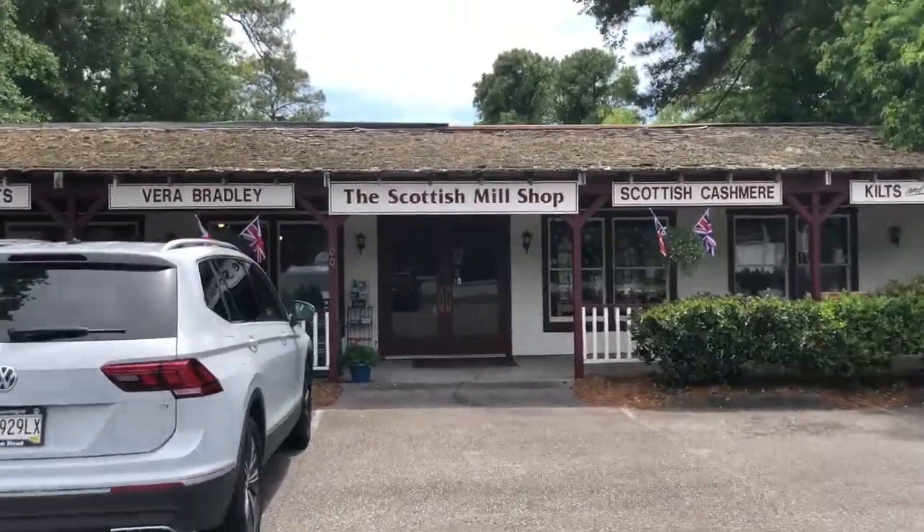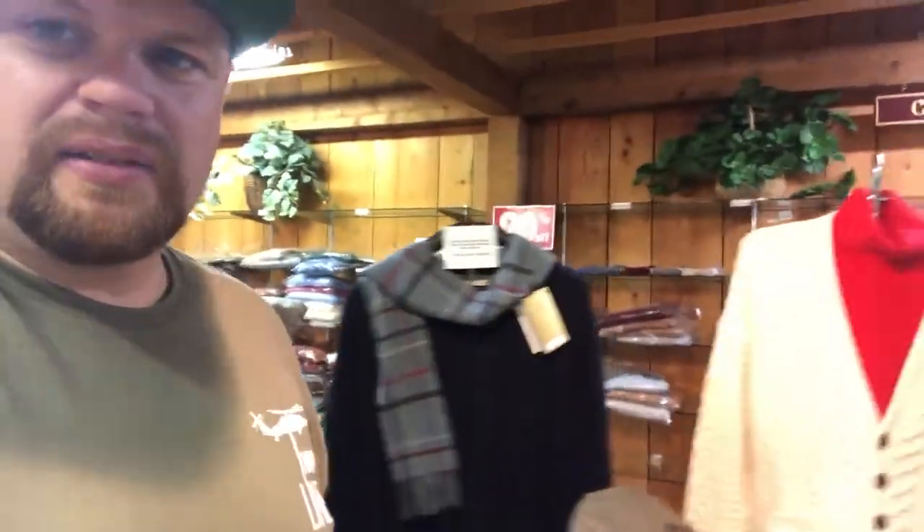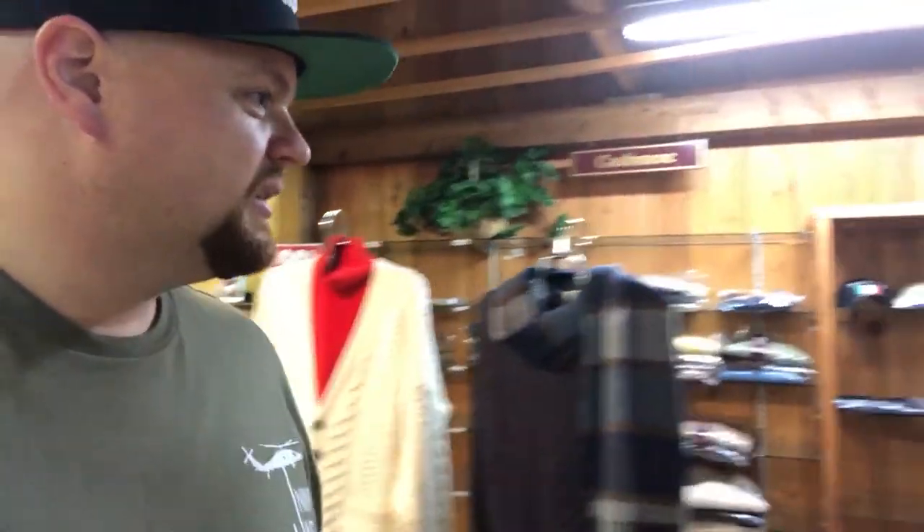I'm gonna call this first one a no-go. A couple more — we're gonna go check it out. Scottish mill shop, all things Scottish. Kilts, kilbelts. It's neat, you know, like everything — all things Scottish and English.